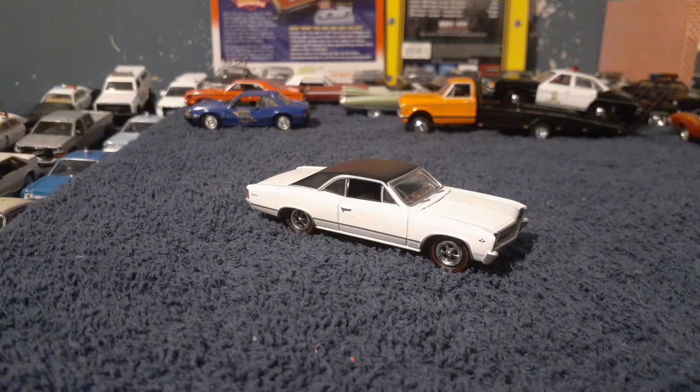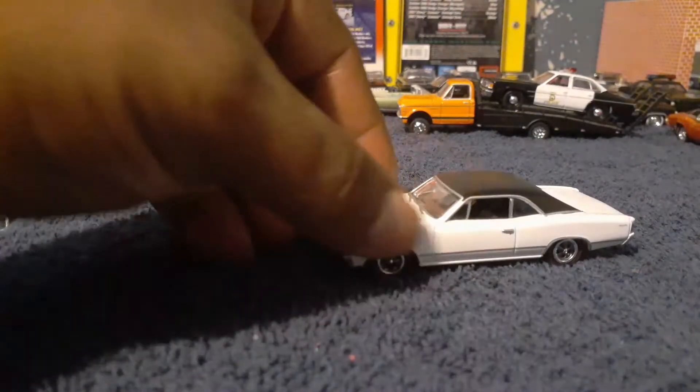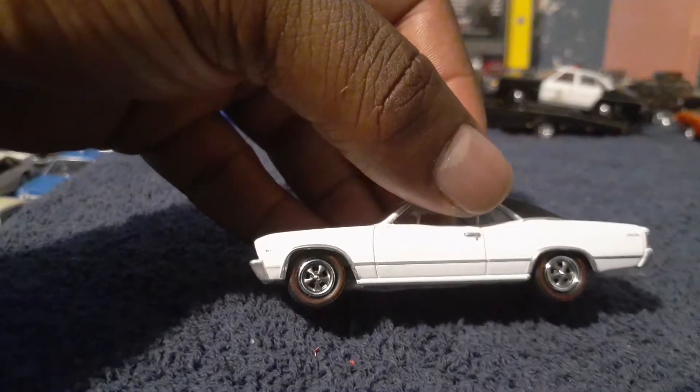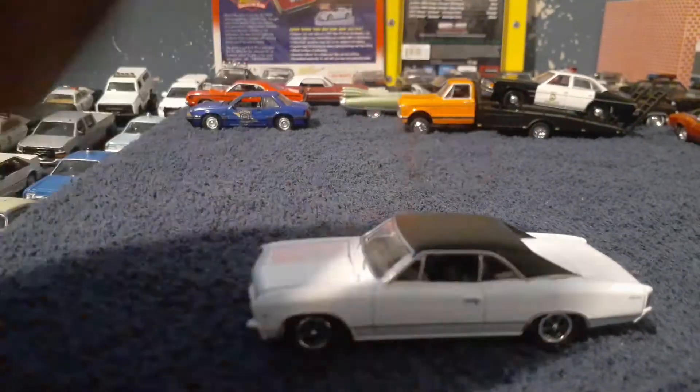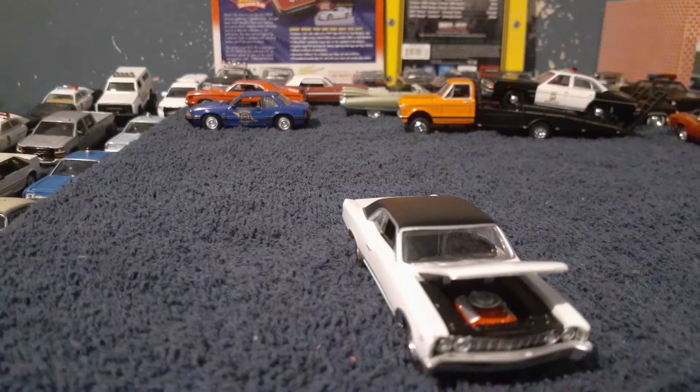Starting with this car — this is a 1967 Chevelle SS, white exterior with the vinyl top, black interior. It also has the red line tires, which were very popular back in the muscle car era. This is also the Malibu — the Malibu Chevelle — I guess they put those two names together at that time. The motor that was in here was the 396 big block.